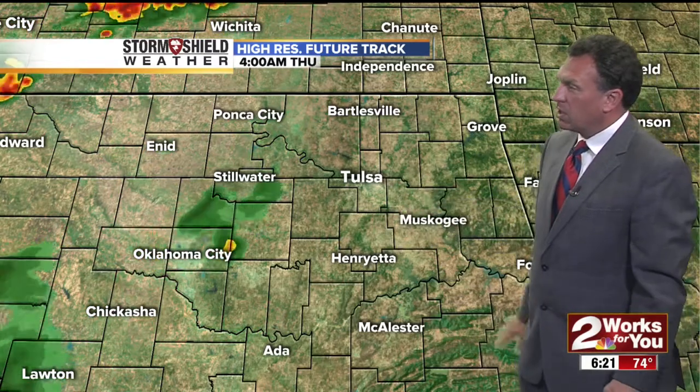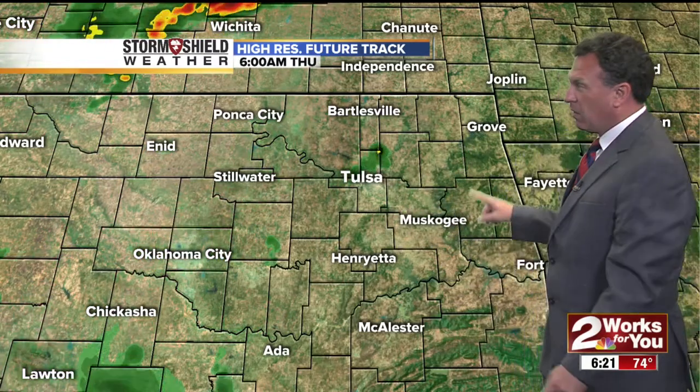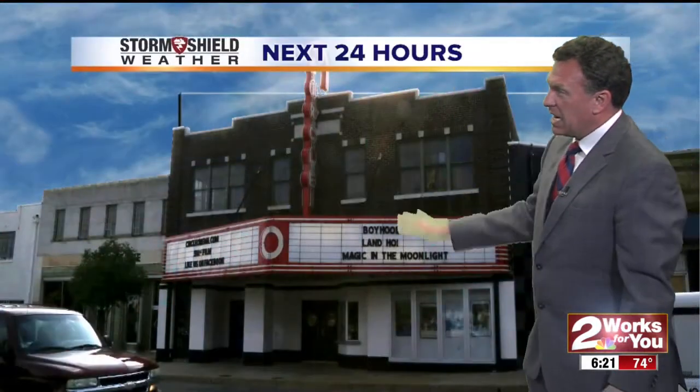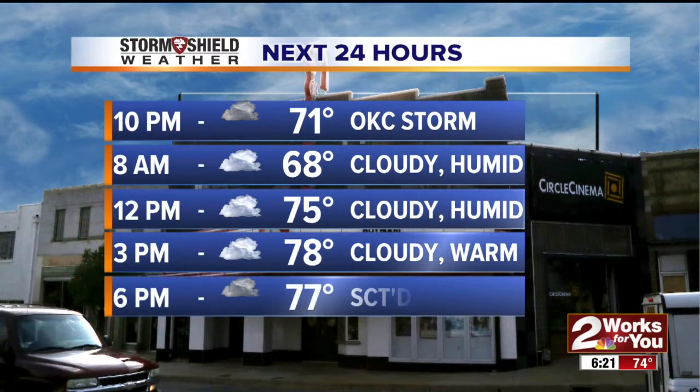Tulsa future tracks show thunderstorms into the overnight hours. We've got to hurry up with our forecast — next 24 hours go like this: the Oklahoma City storm arrives here at about 10 p.m. Tonight. Tomorrow morning it's dry, cloudy, and humid, and by noontime we're back up to 75 degrees.